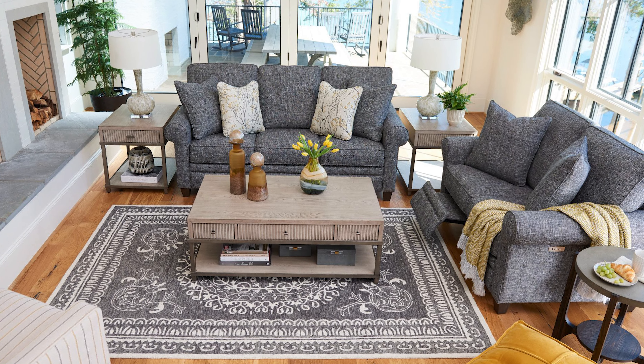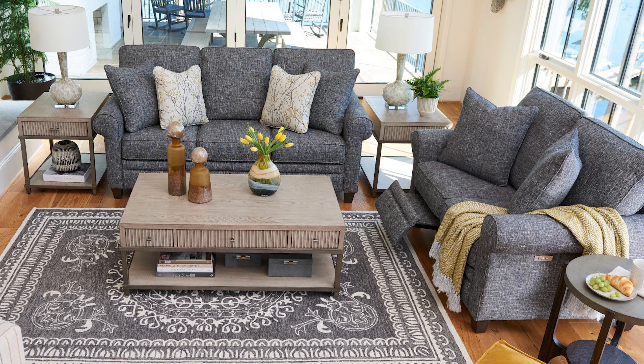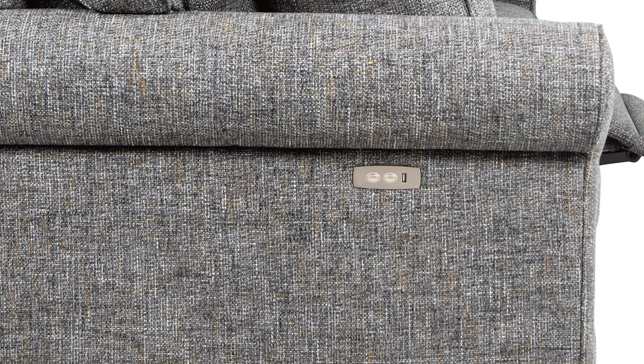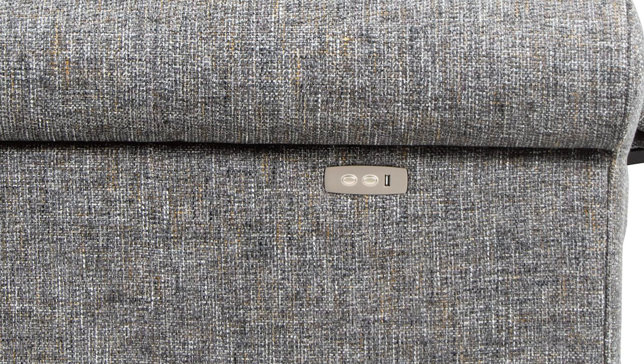All of Colby's furniture products, excluding some of the modular seating options from the sectional, are built with power recliners, meaning you can easily recline with just a push of a button. A built-in controller on the outside arm lets you recline and raise the leg rest easily, while a built-in USB port charges your devices.